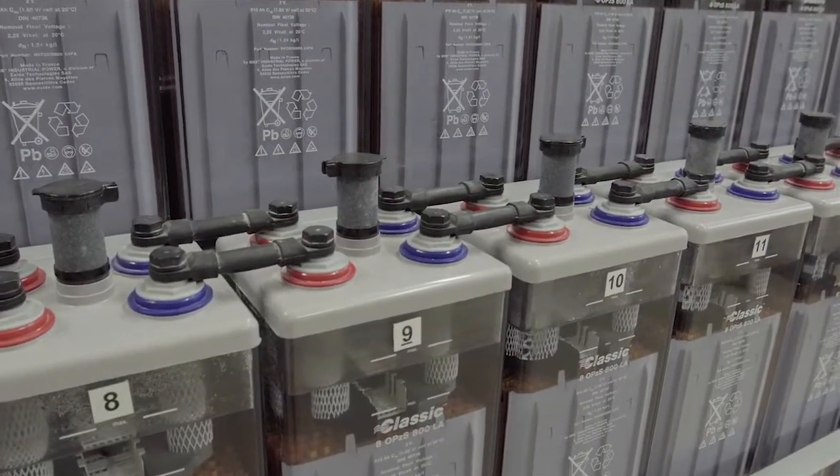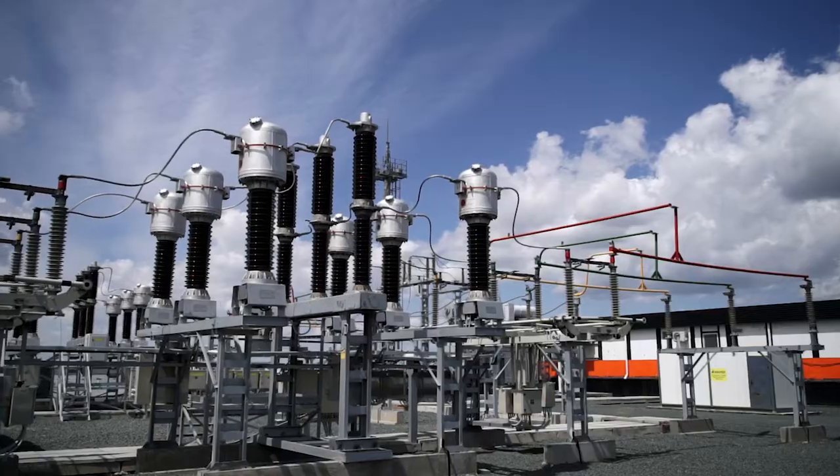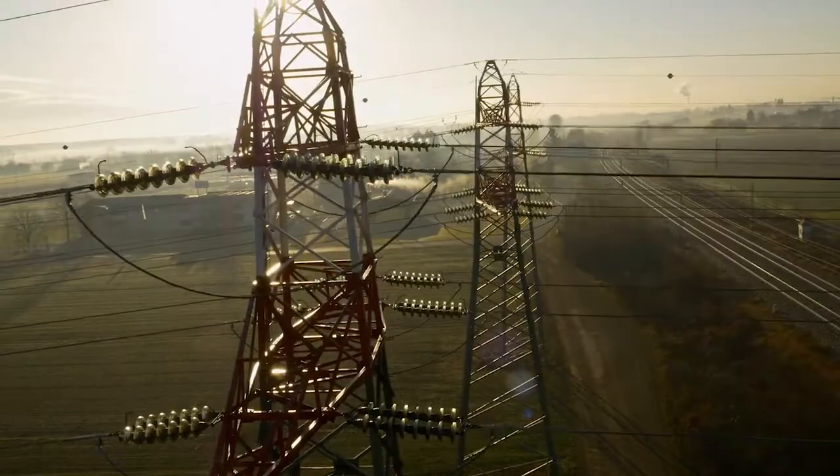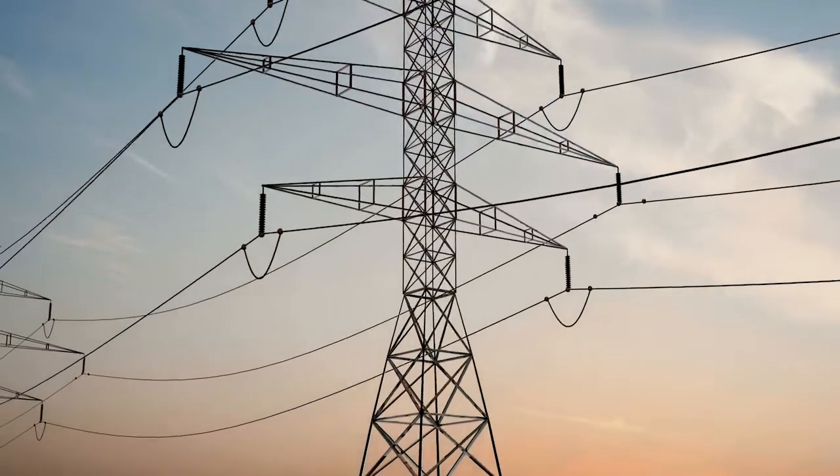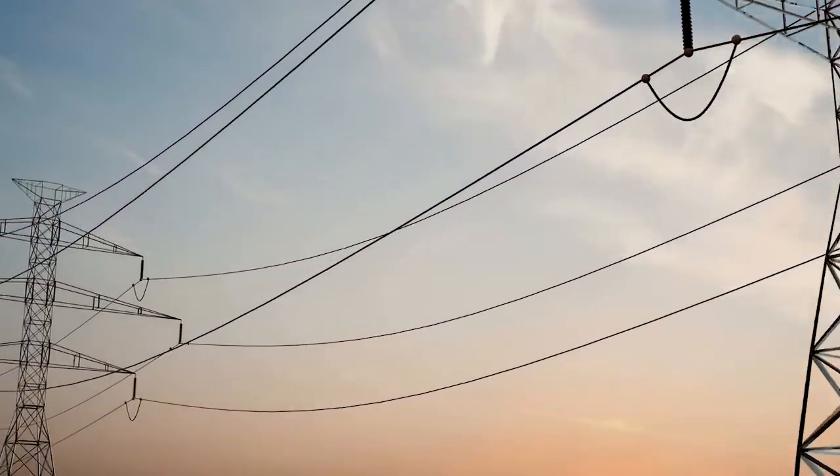Energy storage can provide multiple grid services to help operators better manage grid stability, reliability, and resiliency. Correspondingly, there are also multiple benefit streams.